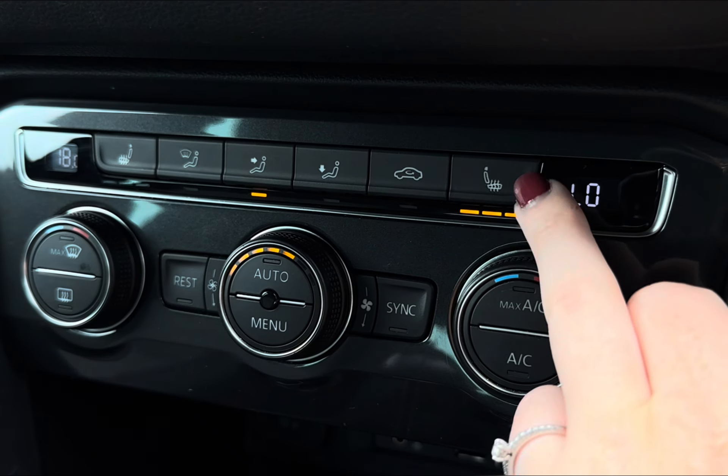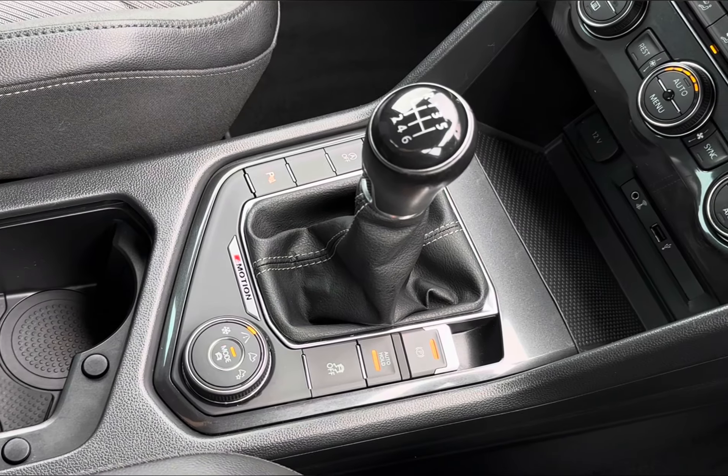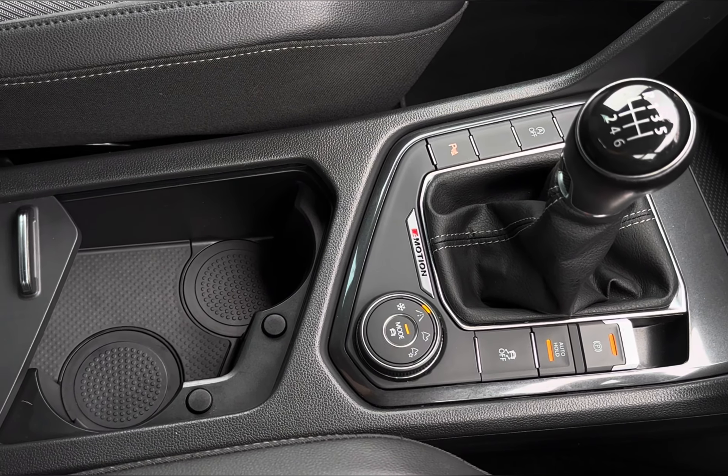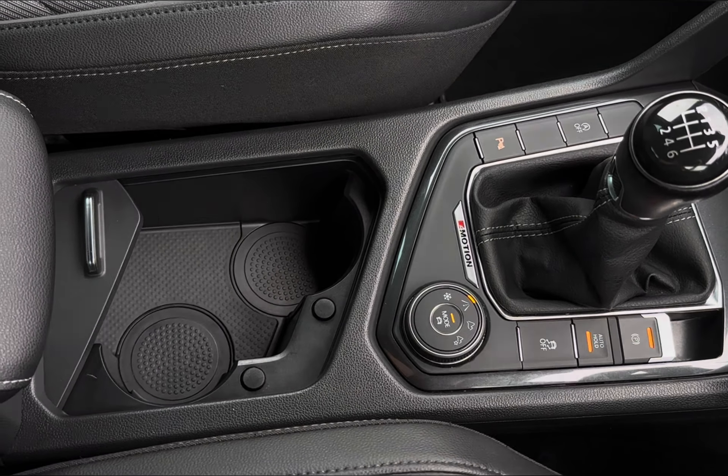You do also have access to your climate control below, with your two front heated seats for the winter. This is followed by your handy charging pocket and power outlets, alongside plenty of storage for personal belongings.